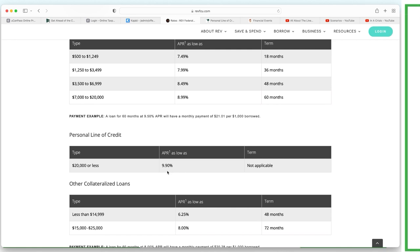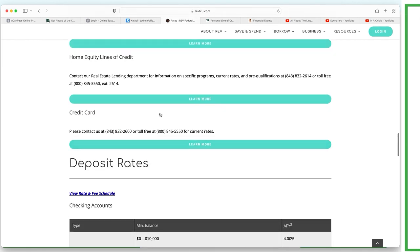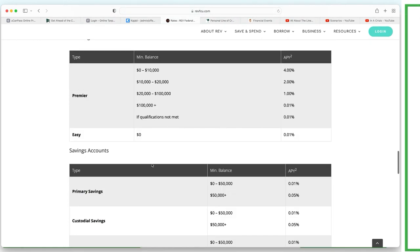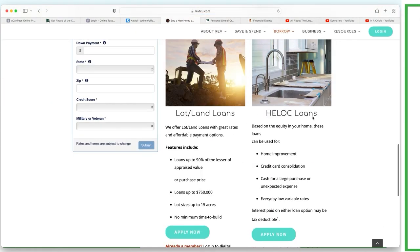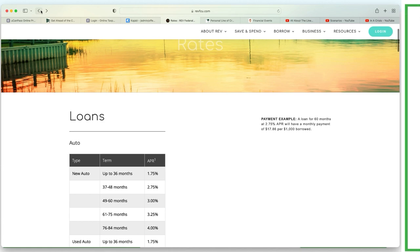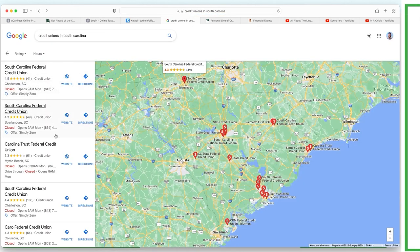So 9.9 percent is our new low - can we go lower? We have to keep doing research. Rev offers a personal line of credit up to $20,000 as low as 9.9 percent, obviously based on credit worthiness. They also have a home equity line of credit but want you to contact them for more info. Be careful - there is such thing as a home equity loan and then there's a home equity line of credit. Always make sure you're crystal clear: 'I'm looking to acquire a home equity line, not a loan.' Rev Credit Union so far has the lowest rate on a PLOC in South Carolina.